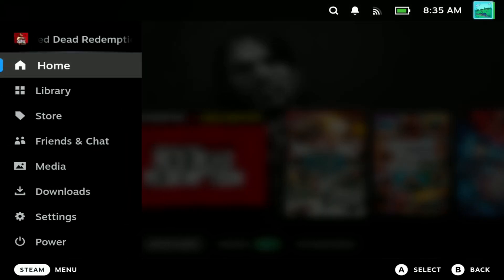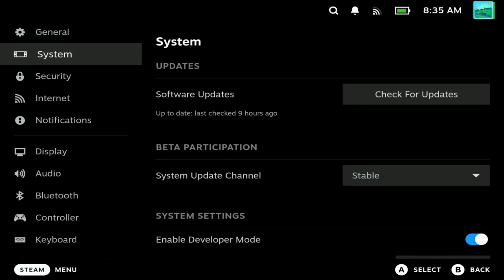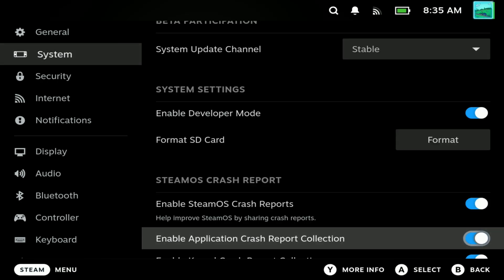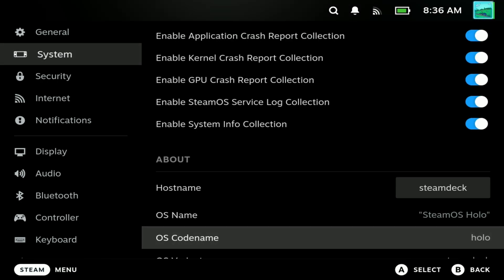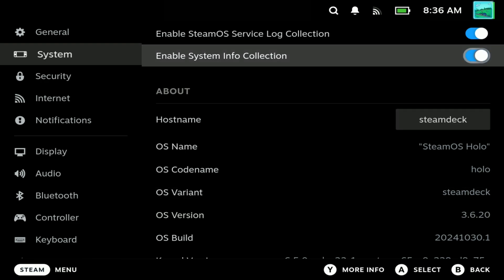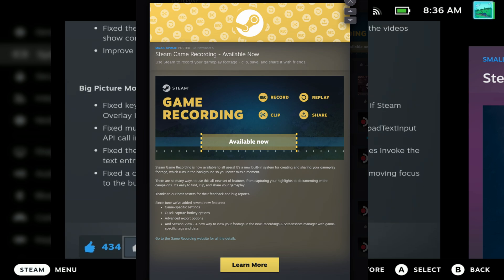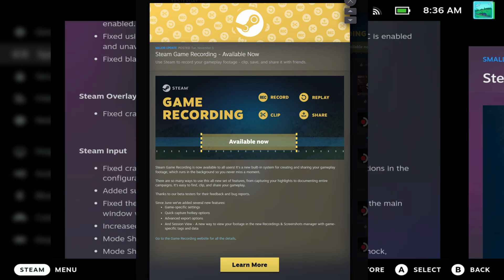Hey everyone, Steam Deck just got another massive update, bringing game recording to the stable channel. We can finally do game recording directly on the Steam Deck with no other tools required. I'm going to still use pass-through recording for some reasons that I'm going to show you here, but it also got a secondary update with a couple of bug fixes after I'd actually started recording this.